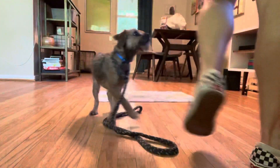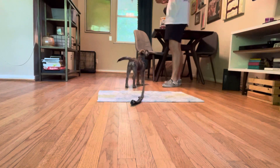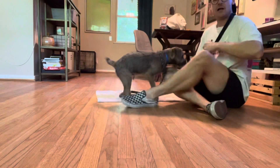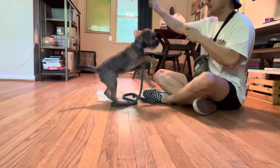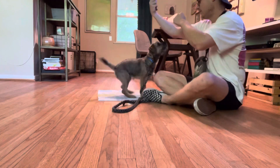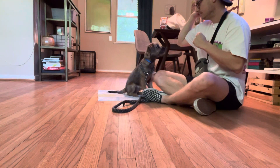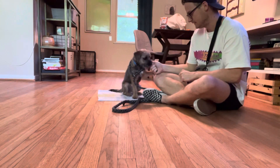All right, part two for today. We are down on the ground, I've got my treats. I'm starting with a jerky stick — he's very excited, but he's got to sit for it. No. Good, good. See, I'm holding on to it.